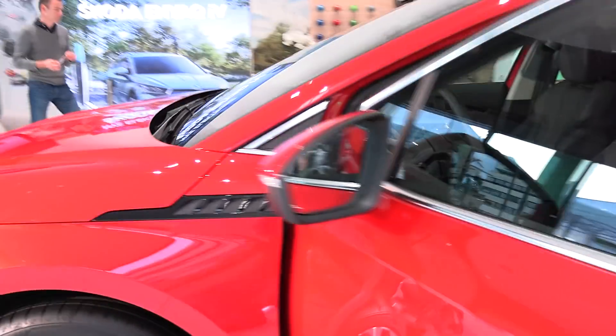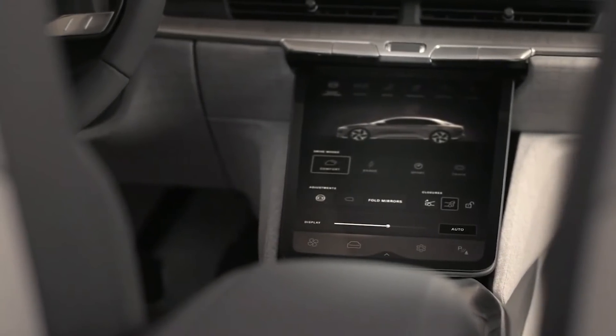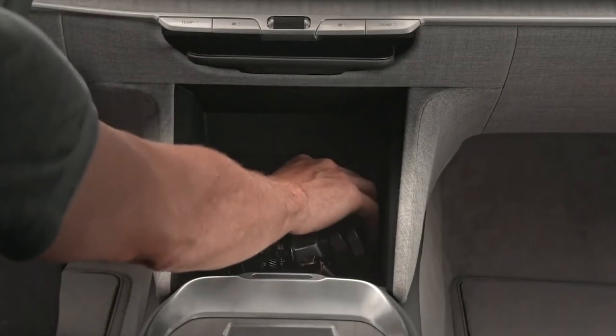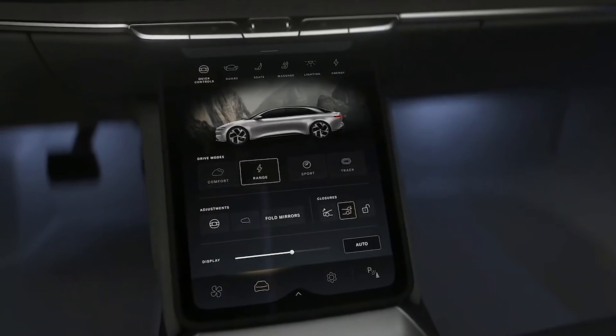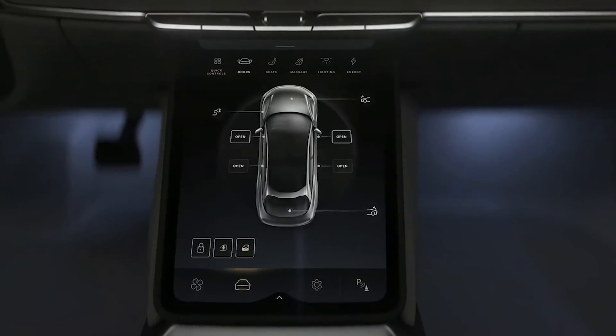They're probably not going to change it anyway. The whole retracting display is cool — you can put items in there. But the thing is, I've used lots of cars with a center display and you want to have it always on. You don't want to just hide it. So it's a cool thing, but kind of cumbersome to use.